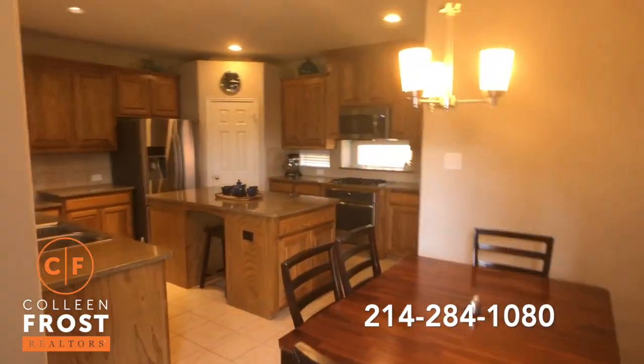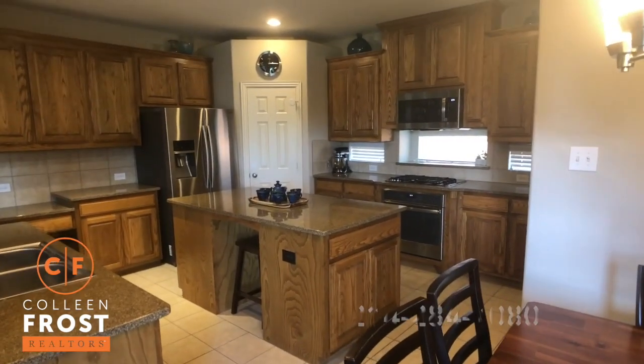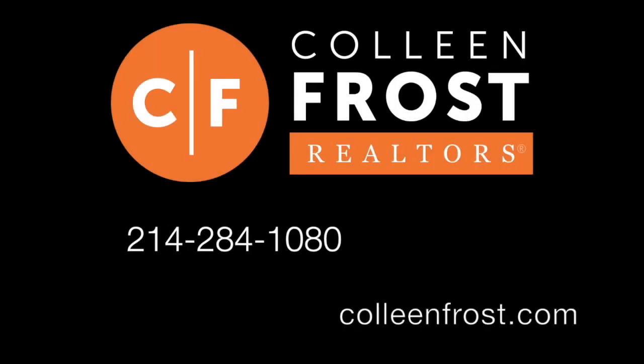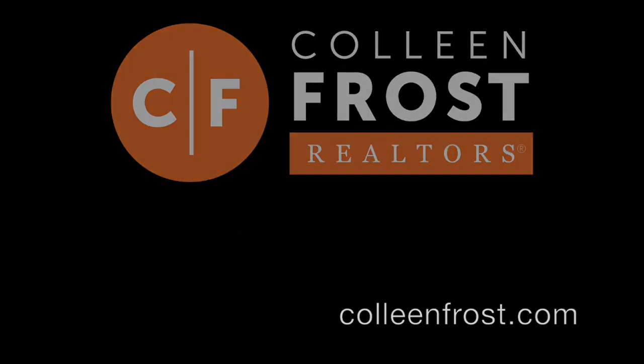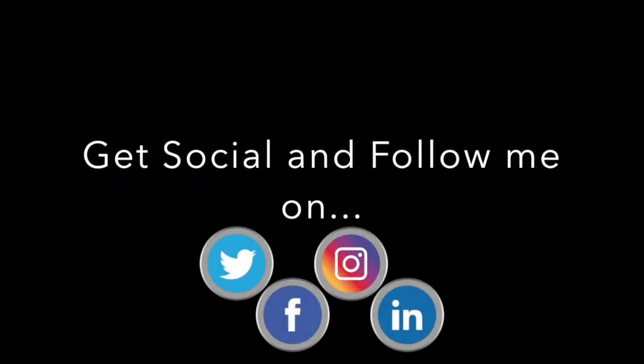If you would like a private tour of 1605 Teakwood located in Wiley, Texas, give me a call today at 214-284-1080. Also, make sure you subscribe to our YouTube channel and feel free to follow us on social media. Have a great day.